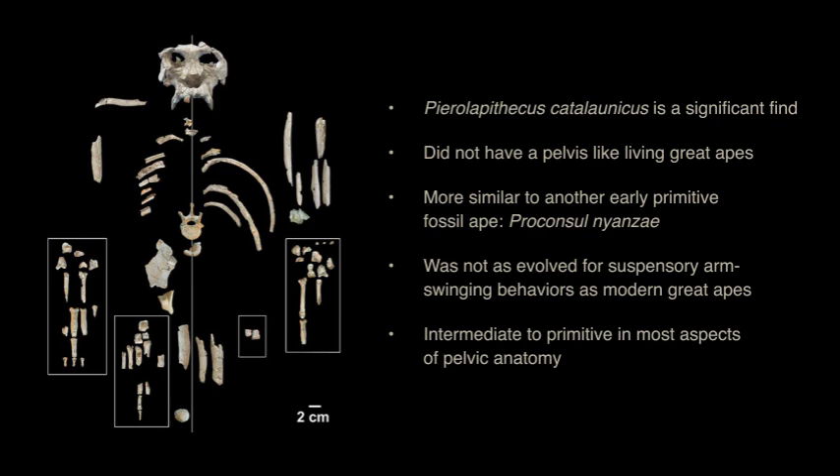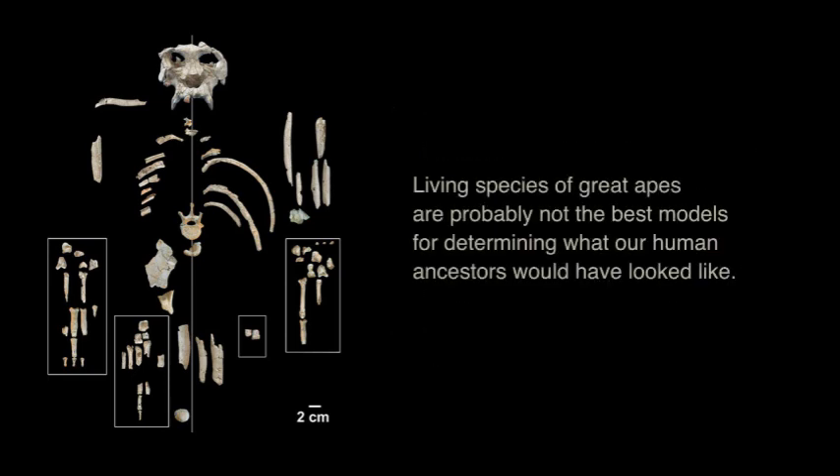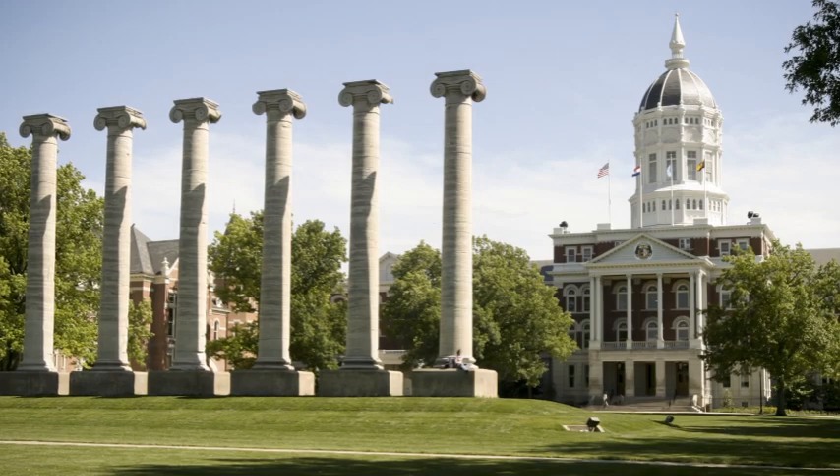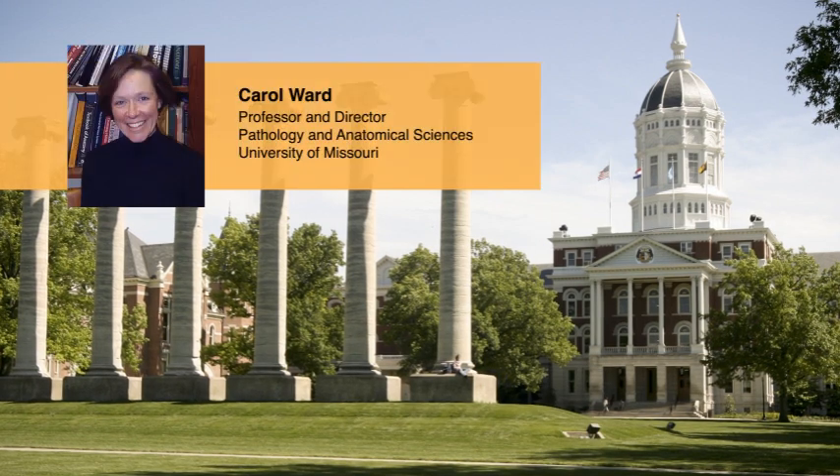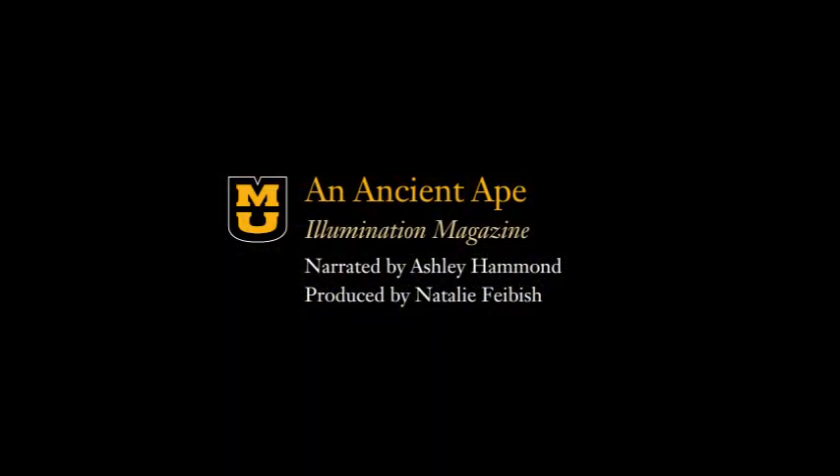Perhaps the most significant takeaway is this: Pyrrolopithecus's skeleton represents yet another piece of evidence suggesting that the living species of great apes are probably not the best models for determining what our human ancestors would have looked like. Going forward, I hope to use 3D technologies to examine other questions related to our complex evolutionary history. My time here at the University of Missouri, particularly my work with my dissertation advisor Professor Carol Ward, has played a key role in preparing me for these types of projects and for becoming better equipped to explore this fascinating intersection of paleontology, live animal research, and anatomical research.